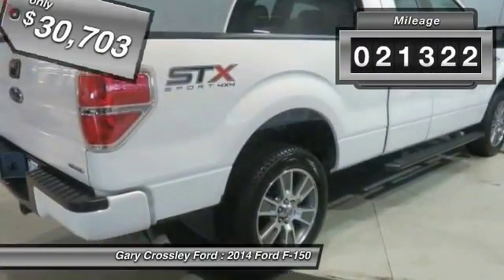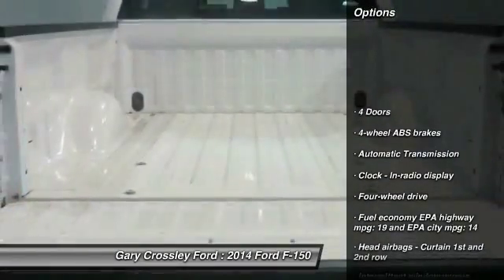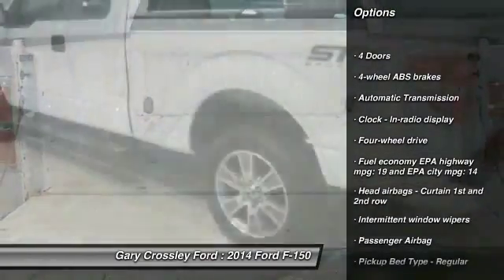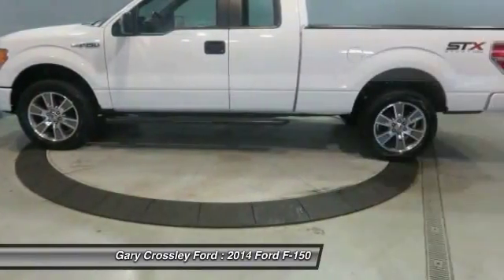This vehicle has less than 25,000 miles. Here are some of this vehicle's great options: traction control, automatic transmission, passenger airbag, tachometer, heads-up display, privacy glass.